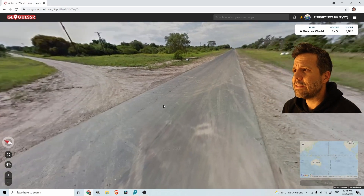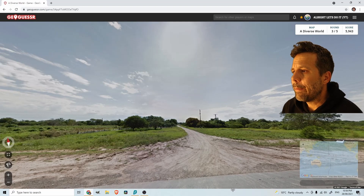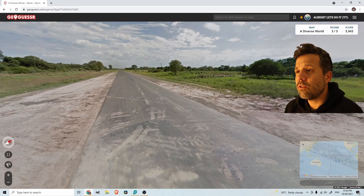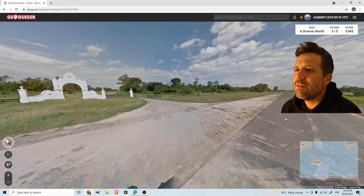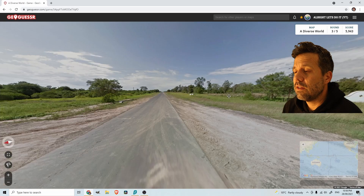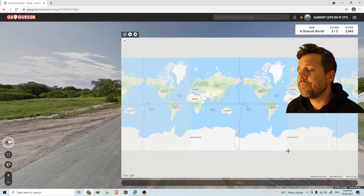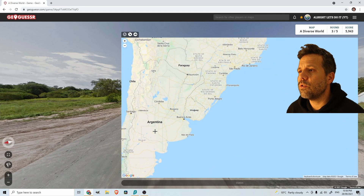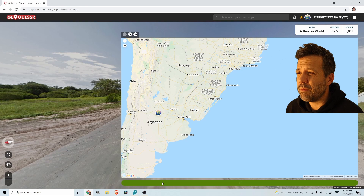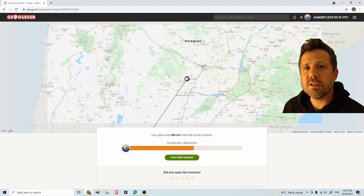Here I see flat land with gray-looking soil but fairly green countryside. The sun is clearly in the north, plus there's a gate that looks very Latin American Spanish. All these clues point me to Argentina. I try to decide where in Argentina — maybe a bit more to the north because it's greener. Still get the country right, though a thousand kilometers off is quite a lot.